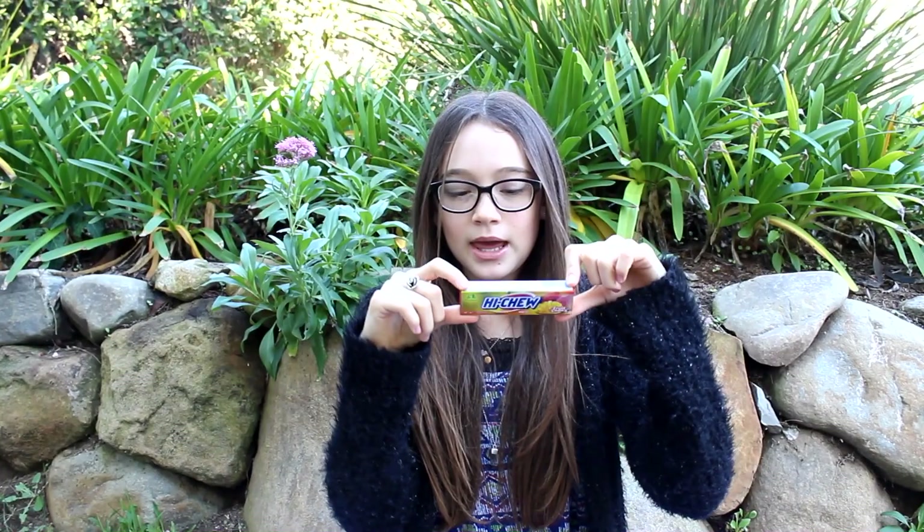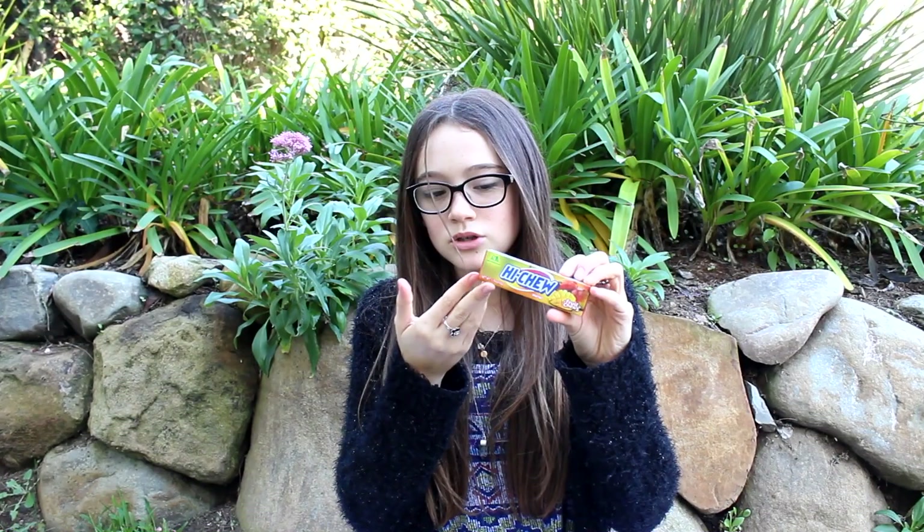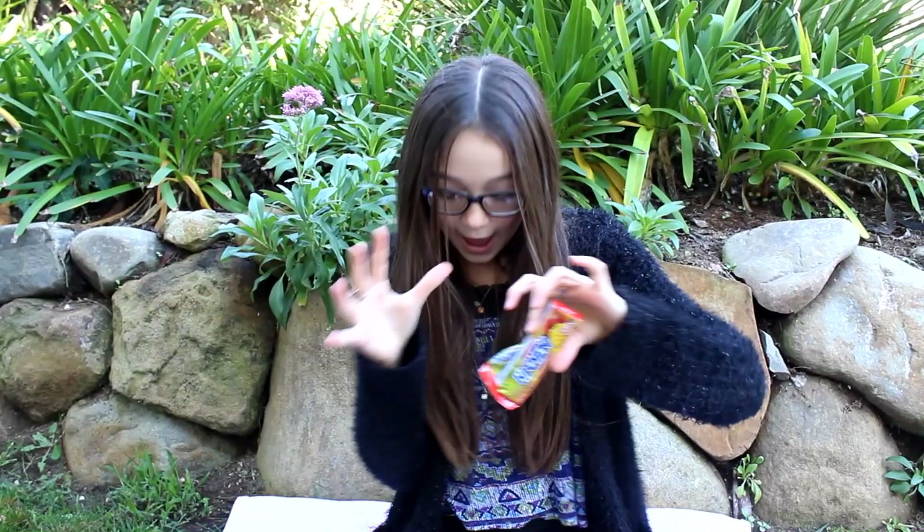This is a Taiwan candy and it's Hi-Chew. The lady at the Asian market said that it's kind of like a Starburst — like an Asian Starburst. So my guess is these are totally gonna be like Starburst. It's like a soft candy, and I got it in mango.